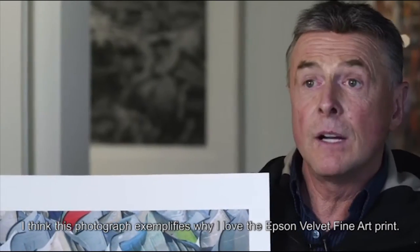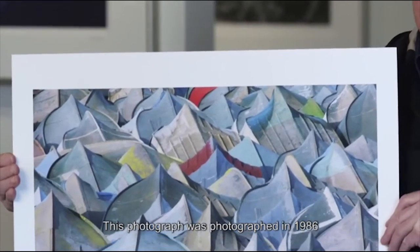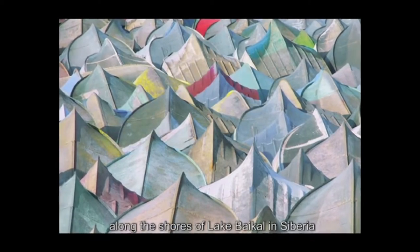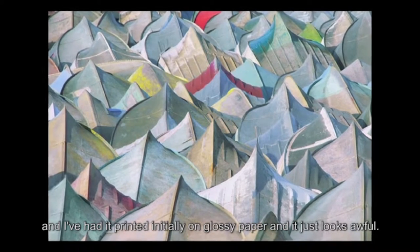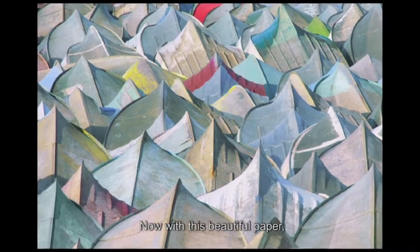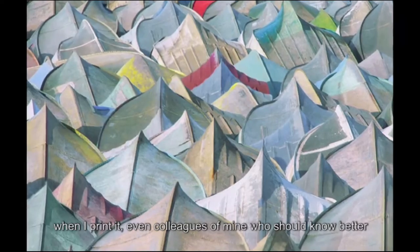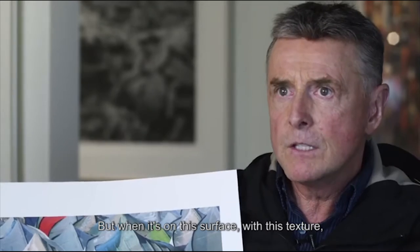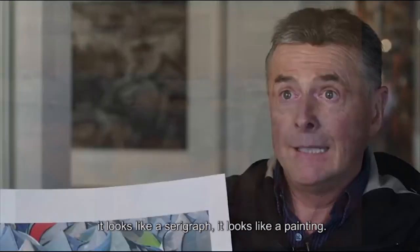I think this photograph exemplifies why I love the Epson velvet fine art print. This photograph was taken in 1986 along the shores of Lake Baikal in Siberia, and I've had it printed initially on glossy paper and it just looks awful. Now with this beautiful paper when I print it, even colleagues of mine who should know better will say, 'Is that a serigraph?' I say it's a straight print, but when it's on this surface with this texture it looks like a serigraph. It looks like a painting.